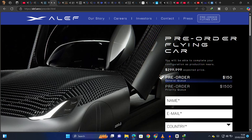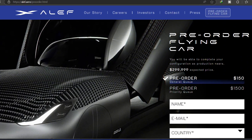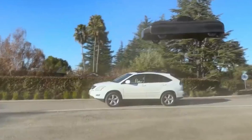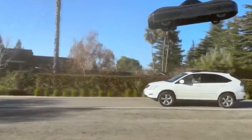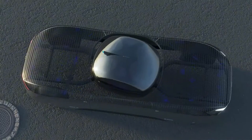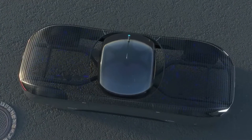Pre-orders are already open with a general queue deposit of $150 and a priority queue deposit of $1,500. While the innovators behind this futuristic vehicle have kept the technical details under wraps to protect their intellectual property, we've managed to gather some exciting features that make this car truly special.